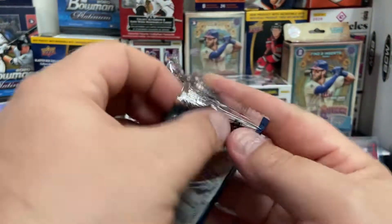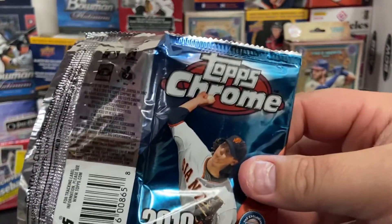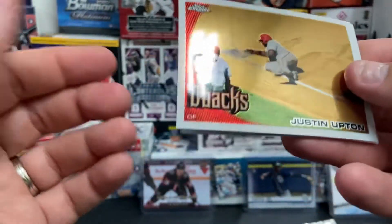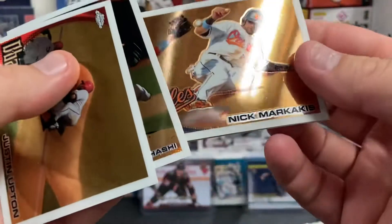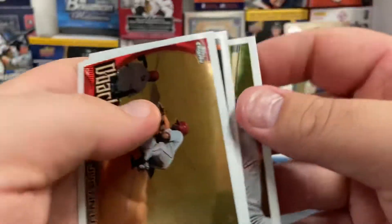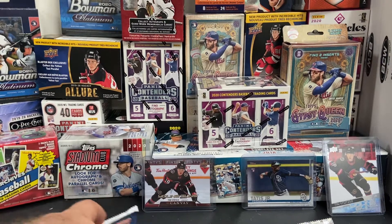Let's do the 2010 Topps Chrome. Giancarlo Stanton and Steven Strasburg are in this one. On the 82 Donruss, the rookies for that were Cal Ripken, Lonnie Smith, and Dave Stewart - so we could have got a Cal Ripken. Justin Upton for the Diamondbacks, a rookie card of Hisanori Takahashi, Nick Markakis for the Orioles - also a Brave later on - and Aramis Ramirez. We didn't hit a rookie, but hey, we did get to open some 2010. Not too shabby.